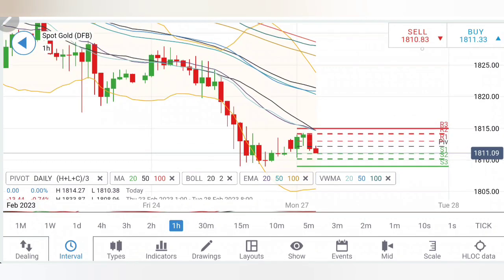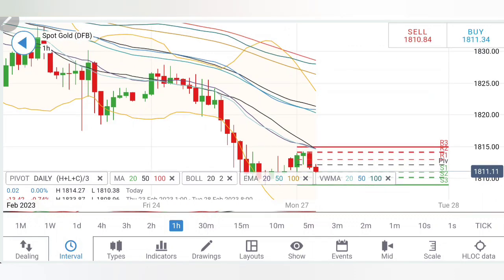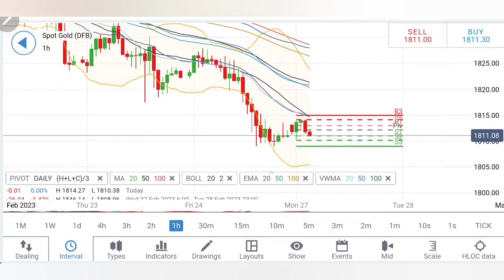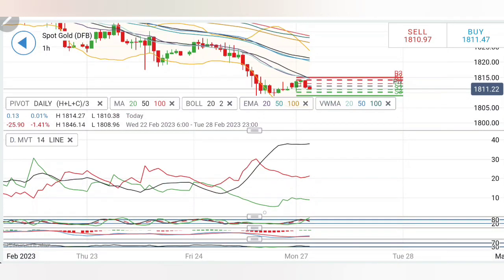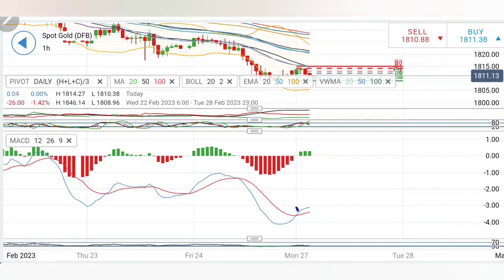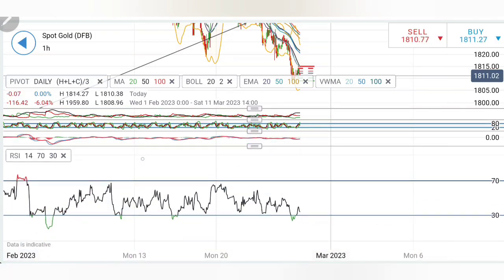On the upside, I will be looking for the 1818-1820 zone to be breached first. If it does, then the next resistance zone is at 1830 levels. If and only if it breaks beyond 1830, a little more bullishness can be confirmed. Right now it is trying to retrace on the downside. Directional movement on the early charts is bearish, stochastic is looking downside, the MACD has crossed over with a slight bullish bias at lower levels, but RSI is looking down again.